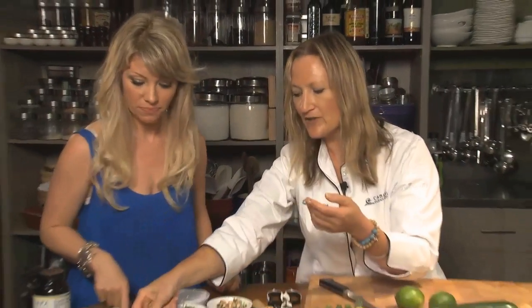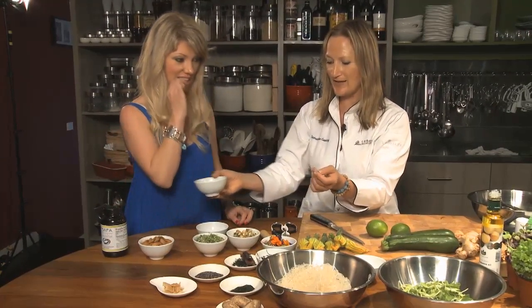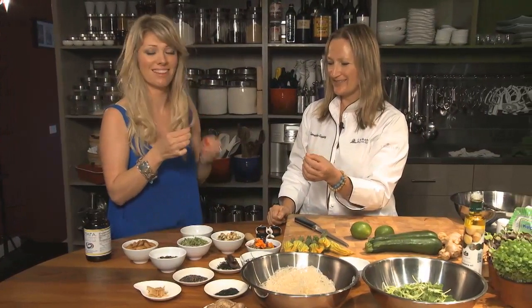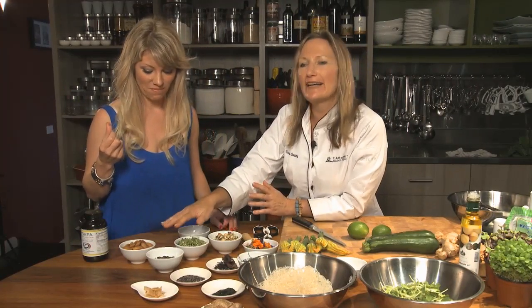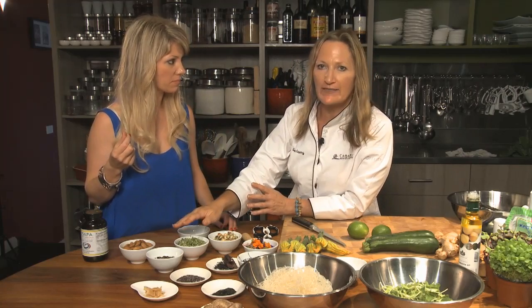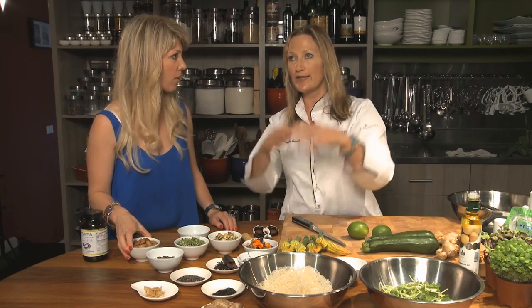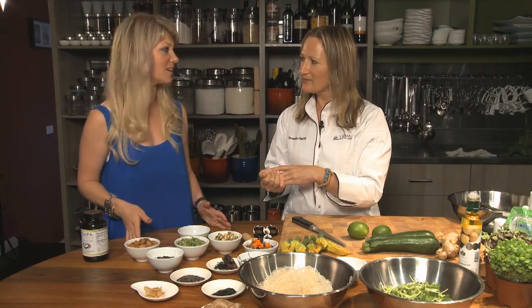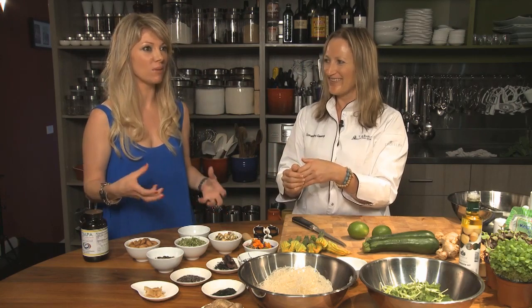These are pepitas, which are pumpkin seeds, and they're activated as well. You can tell they're activated because they're a little bit crunchy. There's a lot of inquiry about why you're paying more for activated nuts and seeds, but you can do it yourself. You can just do it in a dry oven - you don't need a dehydrator. My husband was really impressed when I had the oven on for 12 hours overnight - except there was nothing in it that he could have. They add crunch and texture.